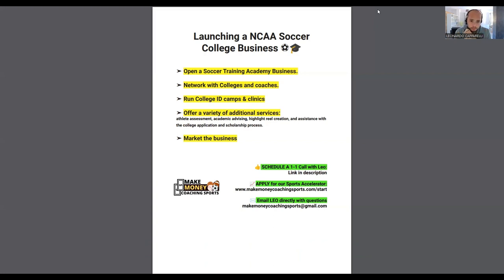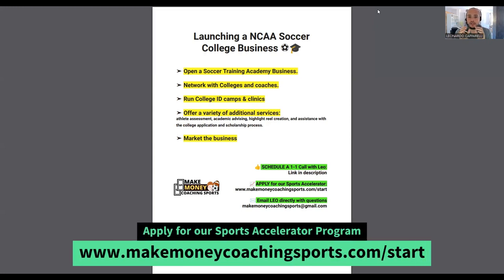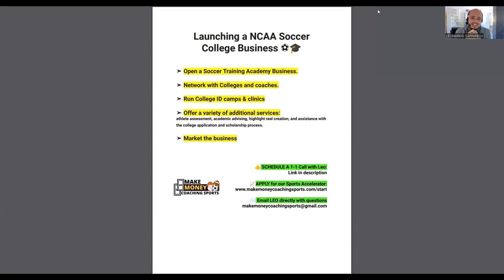Step four: once you start running ID camps, you can offer additional services. These could include athlete assessments, academic advising, highlight reel creation, assistance with the college application process, and help with the scholarship process. These are different services you can offer clients to help them get recruited to play at the college level. Athlete assessments can be done online — where they send you film clips — or you can assess the player in person.